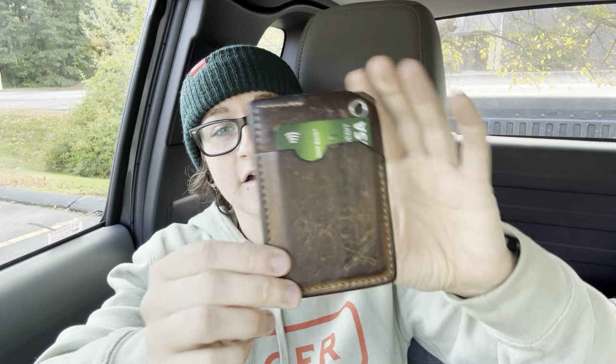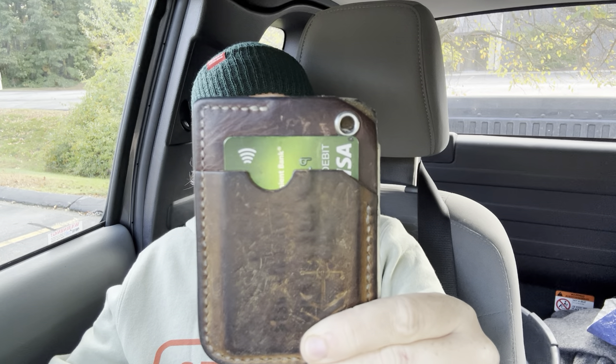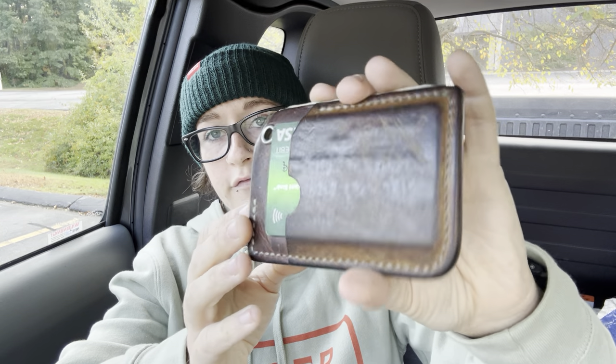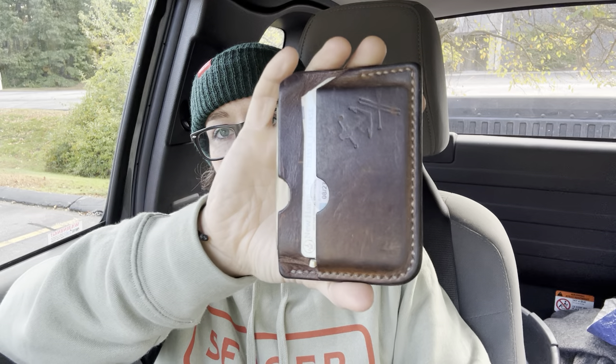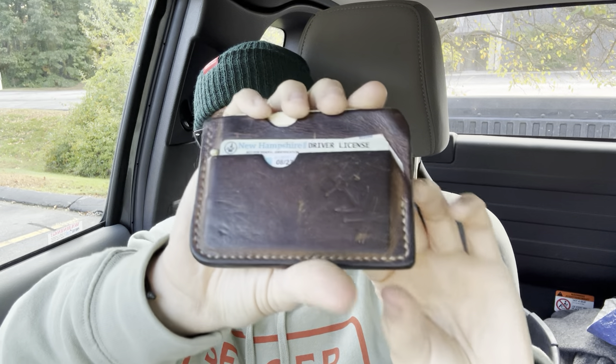Back right pocket today is my Failsafe Goods wallet. This is the one and only wallet I have carried for the past year and a half or two years. I don't sit on this — if I'm sitting for an extended period it goes in my front right pocket, since it's bad for your back. But today I have to walk a lot of dogs so it's in the back pocket. This is the Sidewinder in Crazy Horse Leather from Ryan over at Failsafe Goods. I've been carrying it forever and it is very beautiful now — look at the patina. Really minimalistic: just a front slot, middle slot, back slot. Love it.